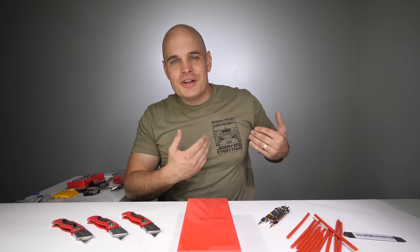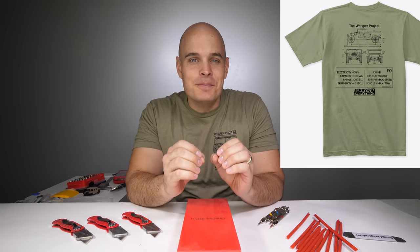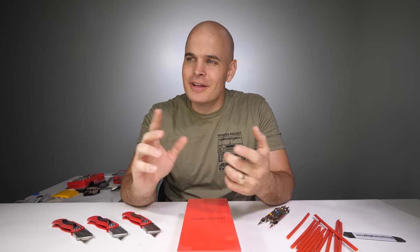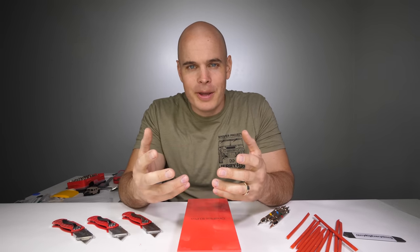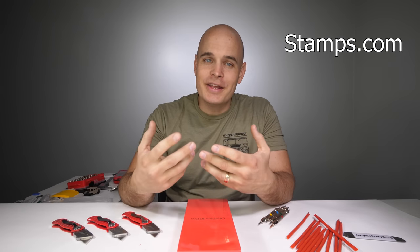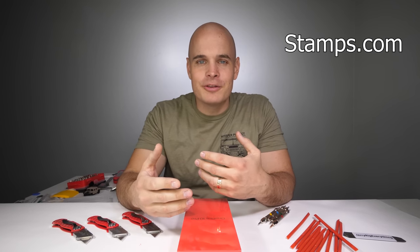Even though this is not a Hummer video, we do have Hummer shirts in stock with the Whisper Project right here on the front, and all of the specs for my custom military Humvee turned electric on the back. A few people have asked why my shirts are so inexpensive, and that's because I don't use a third party middleman to ship my stuff. I do everything myself right here from home using today's sponsor, Stamps.com. Stamps.com has been around for 20 years helping over a million businesses like my own get the best rates for shipping.